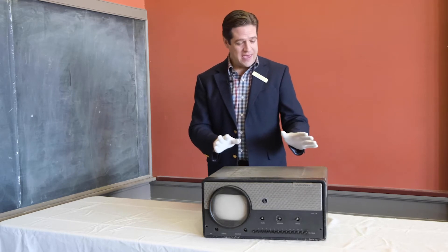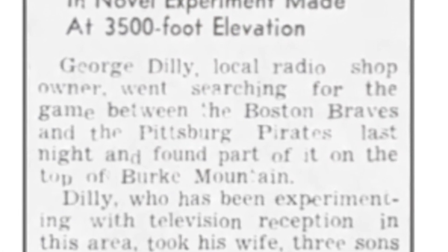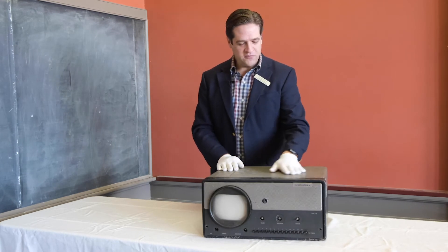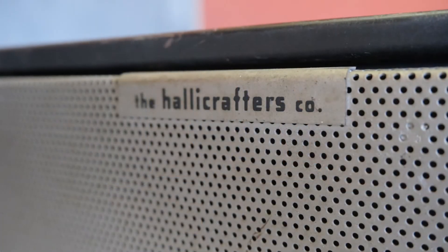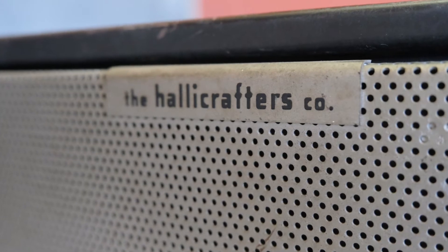We had a guy named George Dilley who lived in St. Johnsbury, Vermont. He owned a radio store, and of course radio stores also started to sell TV sets. He acquired one of these first sets to be available in Vermont, made by the Hollocrafter Company, which was well known as a radio manufacturer during World War II.